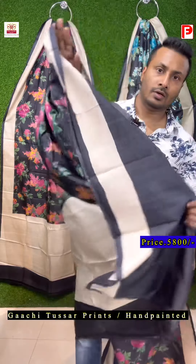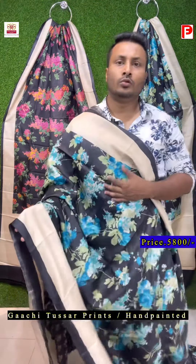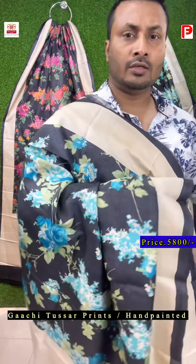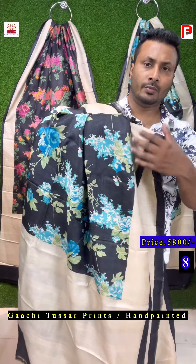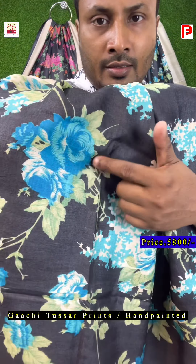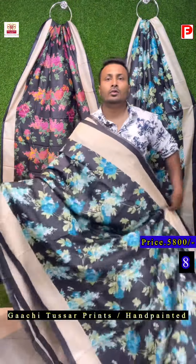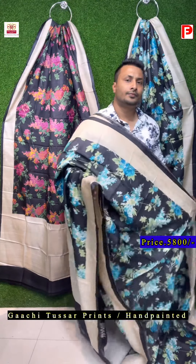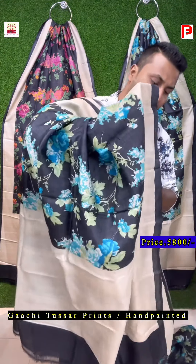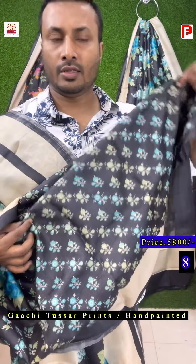The blouse piece will remain plain, with a border. This is the same design in a different combination — the pattern pallu border will remain plain, and all over the body this is the combination as you can see: shades of rosa and shades of green. This is the all over look of the saree. The blouse piece is fully printed — this is the fully printed blouse that comes with the saree.